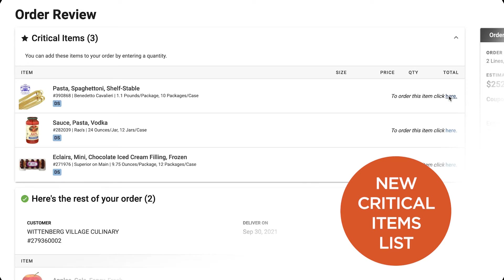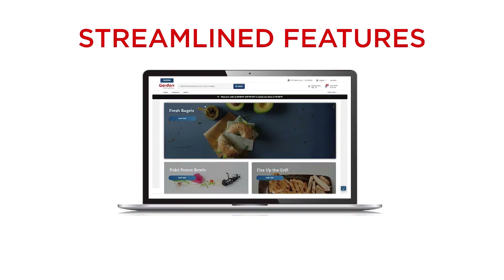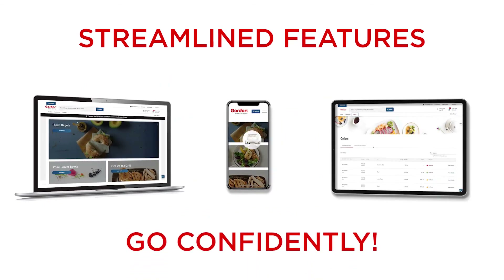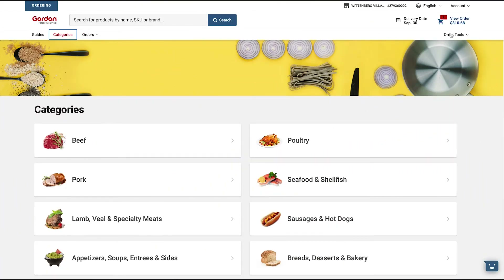These new features, along with the ones you already know and love, are now streamlined on your laptop, smartphone, and tablet. Go confidently into online ordering with the new Gordon ordering — a faster and more successful experience.